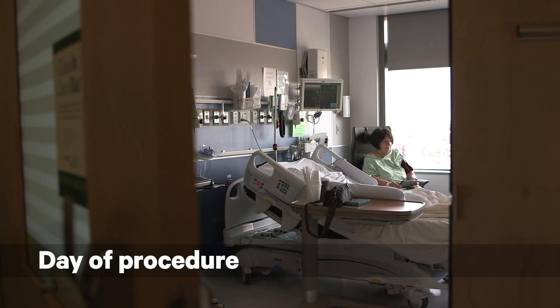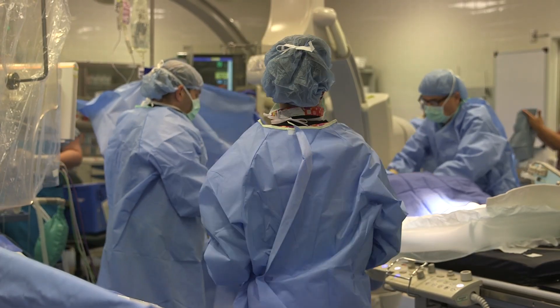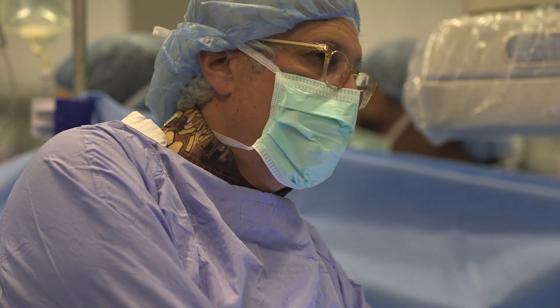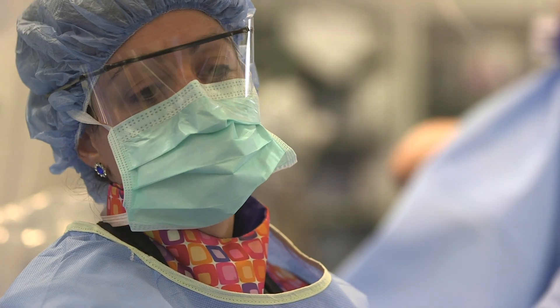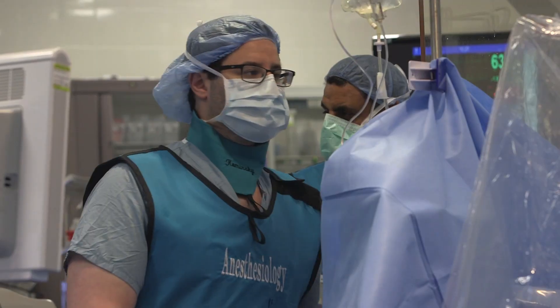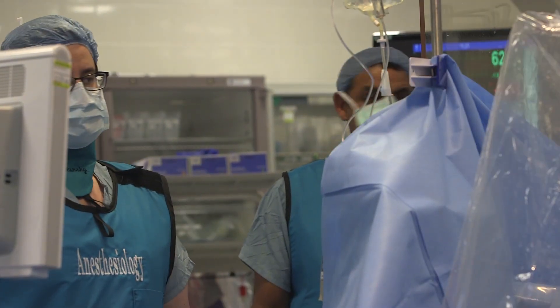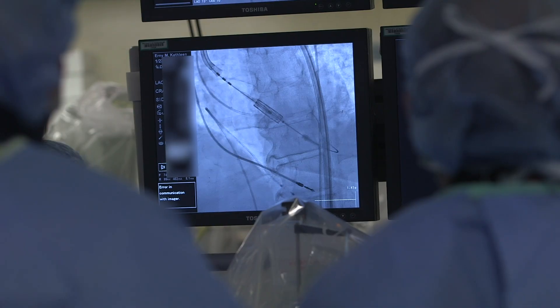You've had all your preliminary testing completed. I think there's nothing else to do except to schedule the date for your procedure. Let's do it. During a TAVR procedure, it requires a team of doctors. We're working next to each other in the room. We will have cardiac anesthesiologists, imaging people, and the physicians that are doing the procedure.